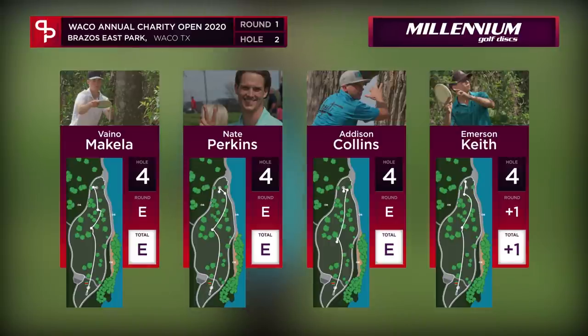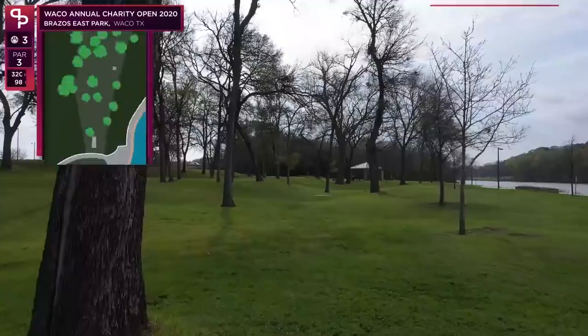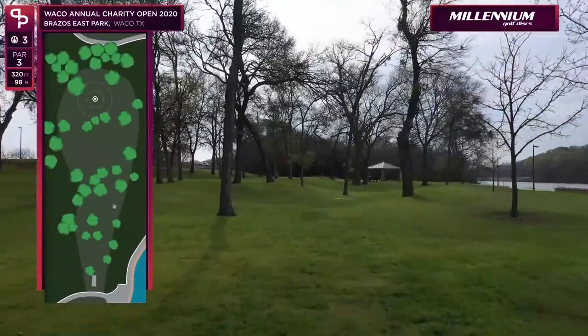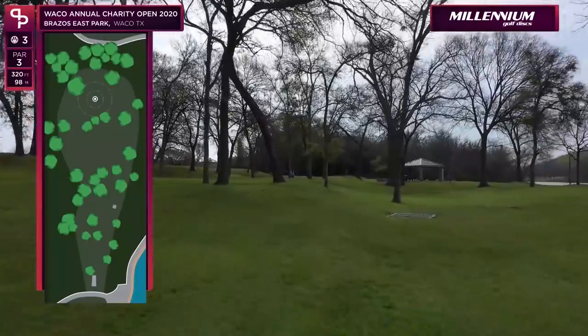All pars on that one. Emerson is still the only one over par — he's going to be looking to grab a birdie soon and jump back in the right direction. Hole 3 — they moved this one back about 25 feet this year; it's at 320 feet. There's a bunch of different options on this hole.